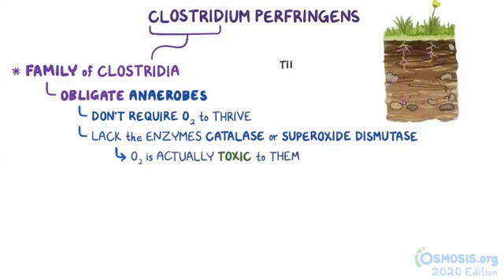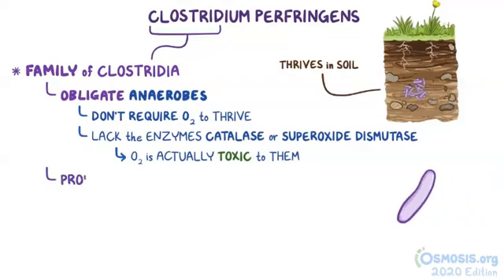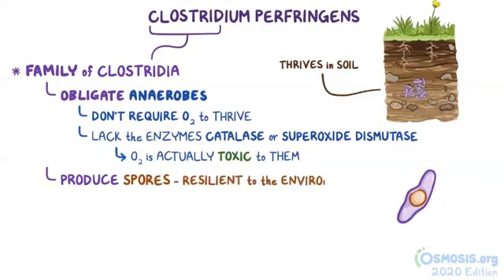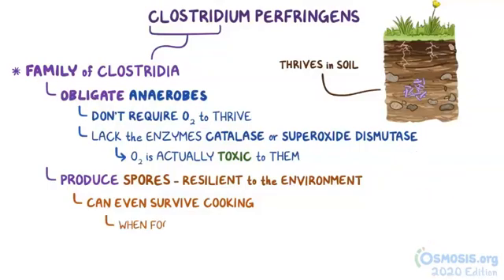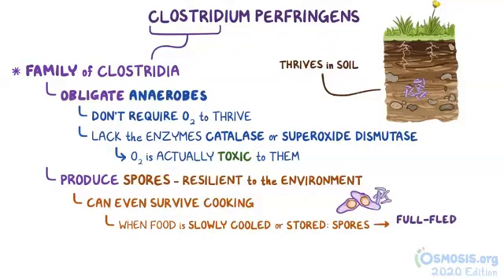In nature, they thrive in deep, compact soil, and when they feel the stress of fresh, oxygenated air, they often produce spores, which are extremely resilient to the environment and can even survive cooking. When conditions improve — for example when food is slowly cooled and stored — the spores can sprout into full-fledged Clostridia.